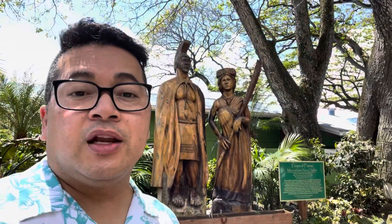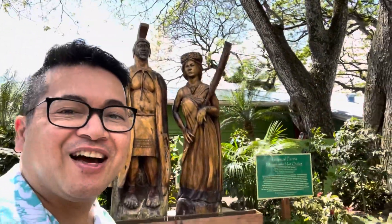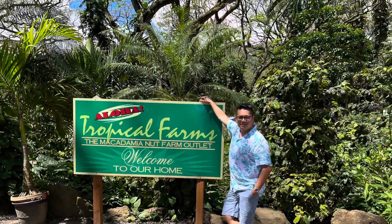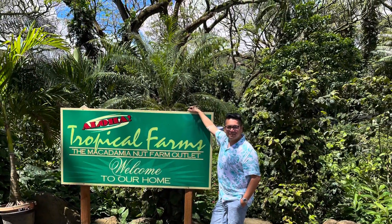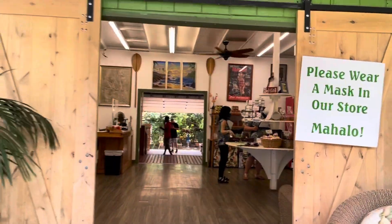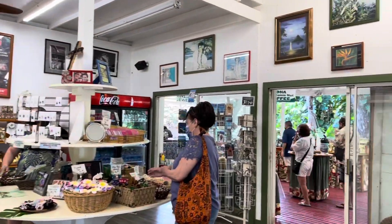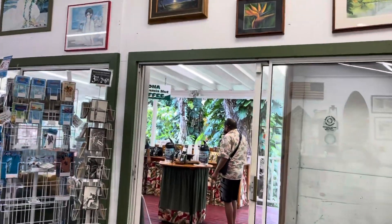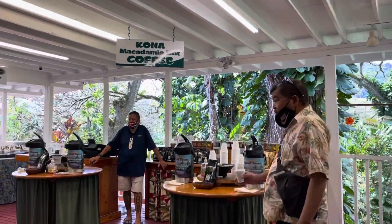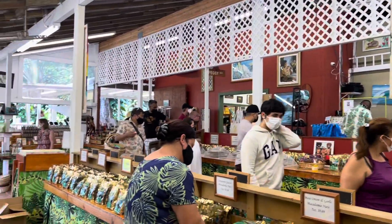We did a quick pit-stop at the Tropical Farms Macadamia Nut Farm. Owners Steve and Chrissy started the Tropical Farms Macadamia Nut Farm in 1987 as a roadside operation. Today it is a staple for many circle island tours, offering Hawaiian treats from a wide variety of flavored macadamia nuts to Kona coffee. It's no wonder Tropical Farms is a favorite amongst the tourists.